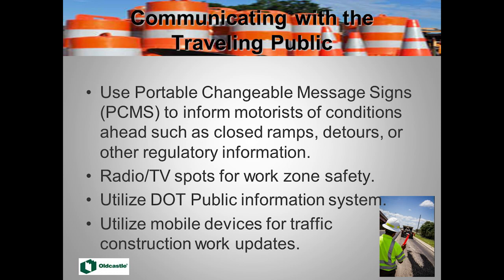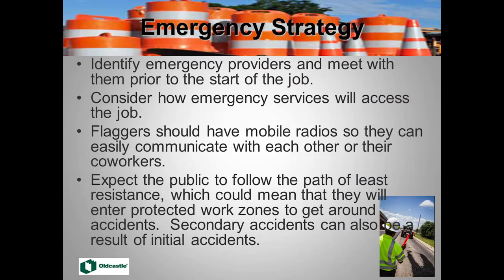Getting messages to the public: use message boards, radio and TV spots, the DOT public information system, and mobile devices for traffic and construction updates — letting people know when we'll be out there and suggesting alternate routes. Also, communicate with emergency services, making sure they know we're out there and how they should get in and out if there's an incident. Flaggers should have training on helping emergency vehicles in and out of the job site.